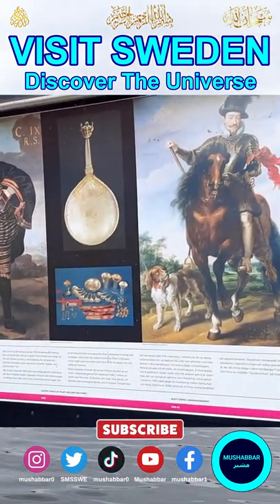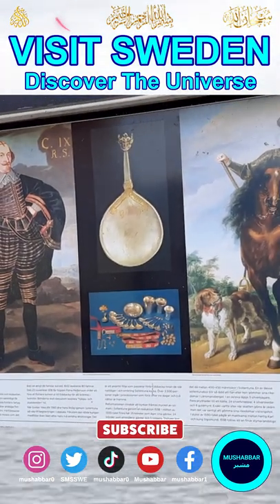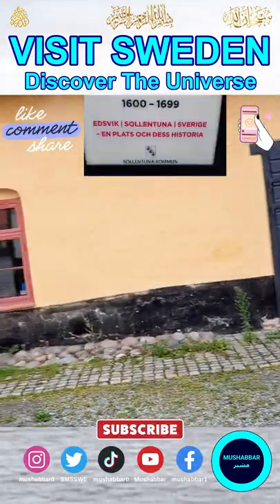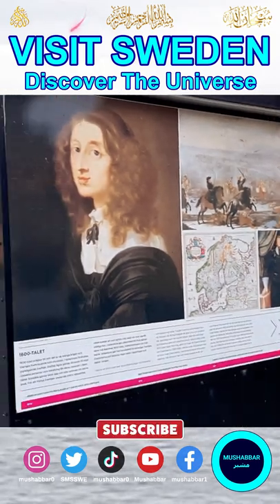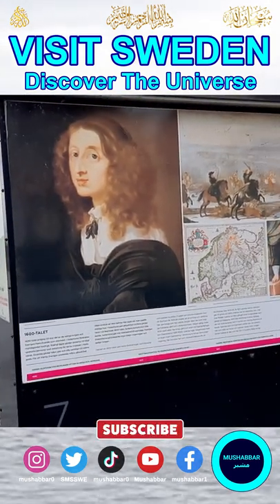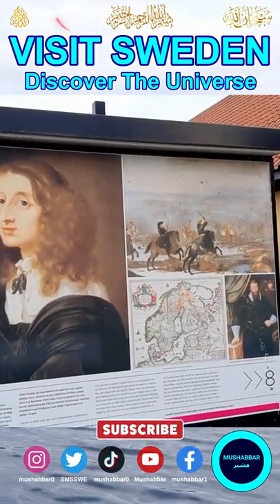These are probably well-known people in Swedish history. And this is from the 1,600s — so about 400 years ago. I don't know much about Swedish history.